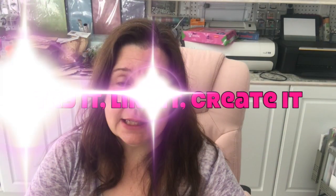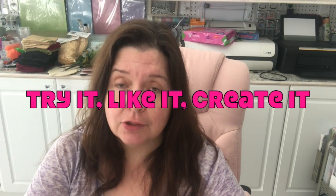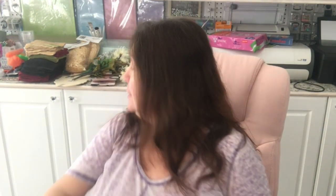My friend Janet lives in Indiana. Her YouTube is Try It Like It Created — please go check her out. She is a very talented lady, a super nice person. She makes jewelry, she has punch needle embroideries, she's very talented. So please check out Try It Like It Created. The link will be below.